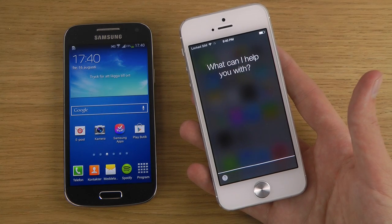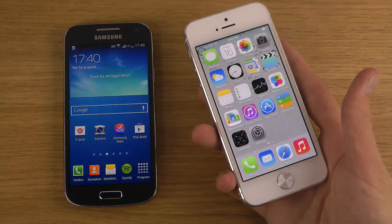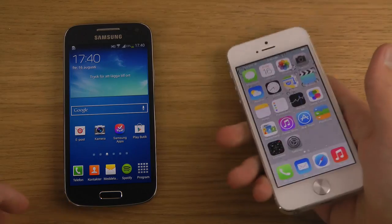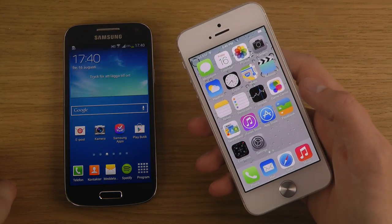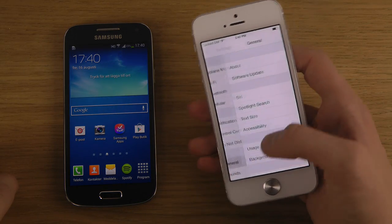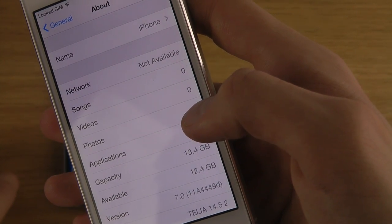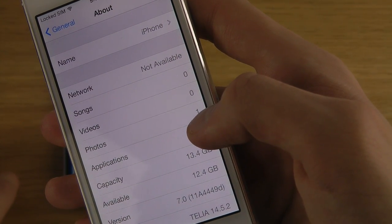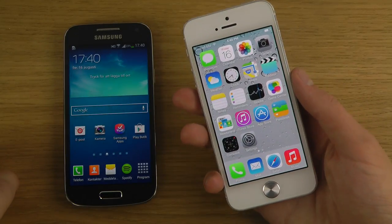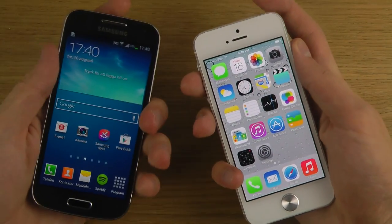Now I can do a Siri comparison and try it out against other voice assistants. Let's go into Settings, go to General, go to About — you can see it's version 11A4449D, the latest and greatest. So let's boot them down.